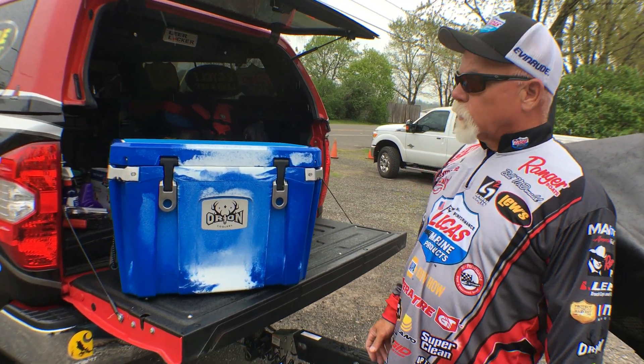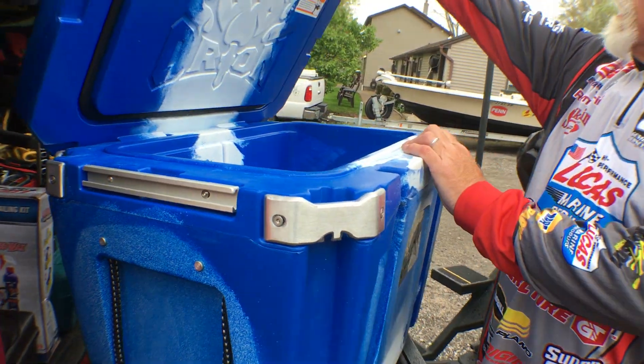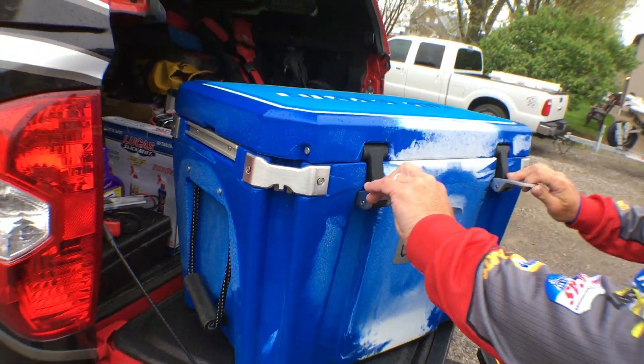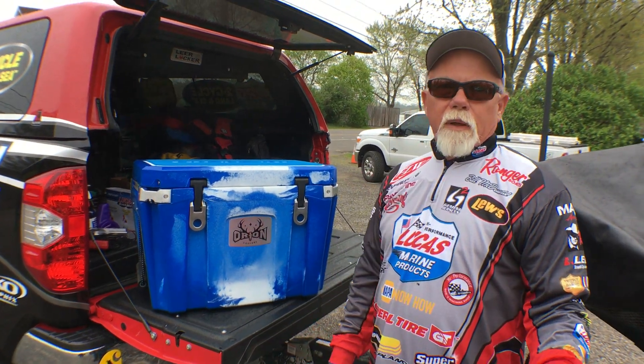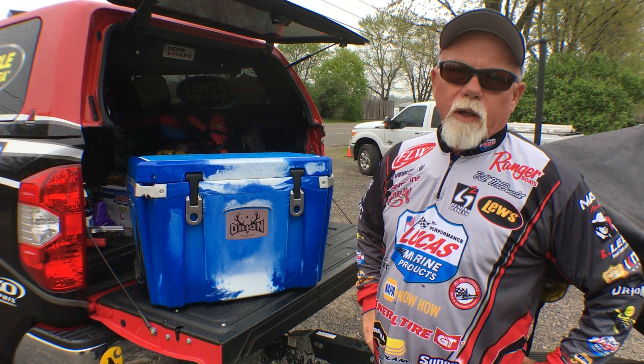We've got bottle openers on all four corners, tie downs, and they're grizzly proof — it's got everything you need. This thing seals up tight and you cannot beat it. It's the best cooler out there on the market, so if you're looking for the very best, OrionCoolers.com is the only way to go.